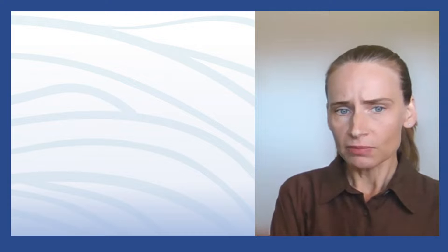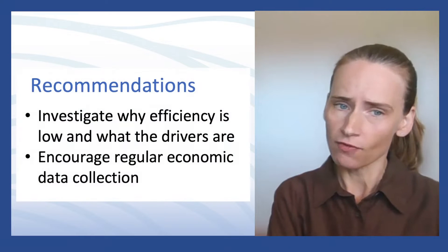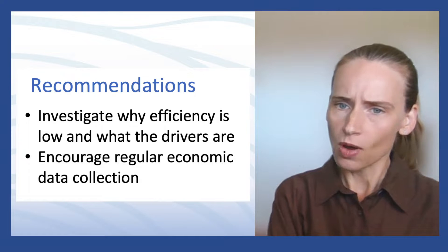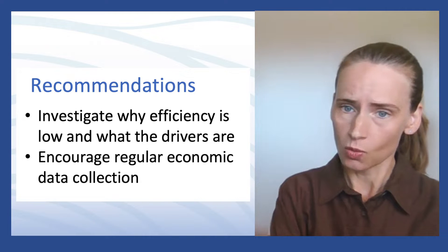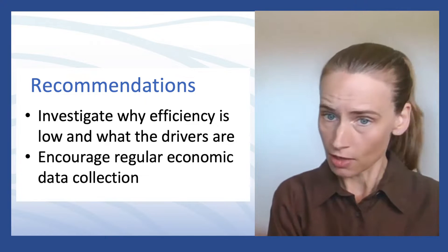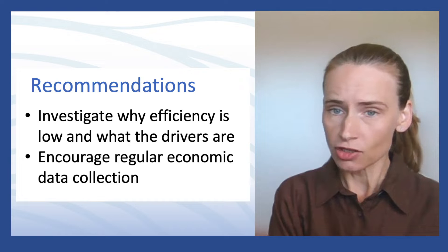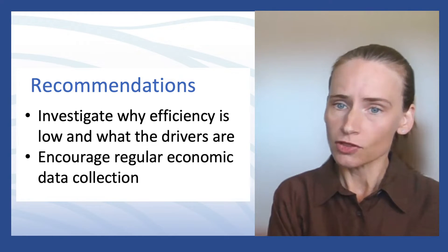The data available unfortunately did not provide any further variables that would have allowed us to investigate further why these efficiency scores for technical efficiency and capacity utilization were so low. Variables such as vessel revenues, profits, operation costs, labor use, but also fisher characteristics — age of fishers, education, experience, and fishing strategy — would be helpful to further investigate reasons for these low efficiency scores.